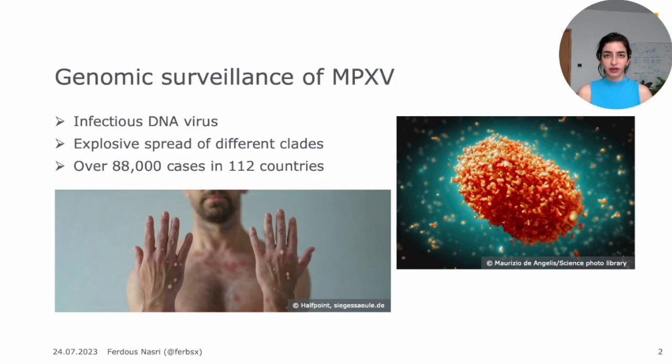The virus spread with different clades which were quite different from one another. There was also not one that was declared as a reference genome. This made it even harder to do genomic surveillance using the tools we had already used for other diseases, for example COVID.